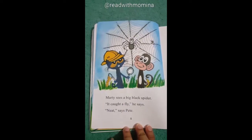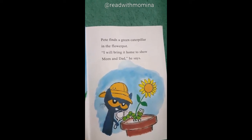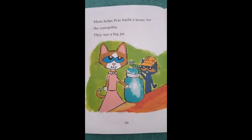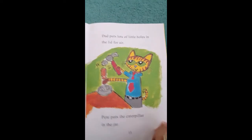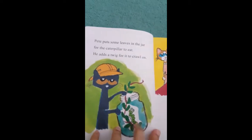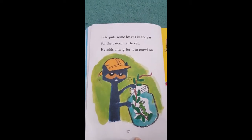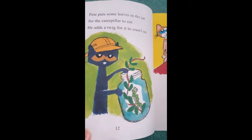Marty sees a big black spider. It caught a fly, he says. Neat, says Pete. Pete finds a green caterpillar in the flower pot. I will bring it home to show mom and dad, he says. Mom helps Pete build a home for the caterpillar. They use a big jar. Pete puts a lot of little holes in the lid for air. Pete puts the caterpillar in the jar, some leaves for it to eat, and a twig for it to crawl on. Now Pete is adding some plants in the jar so that the caterpillar can feed on them.